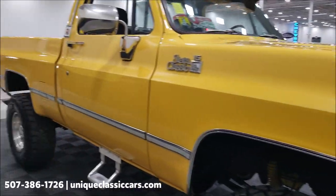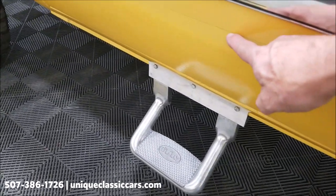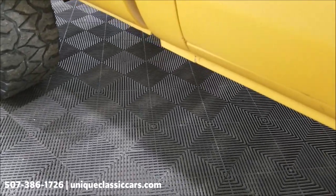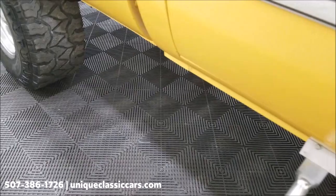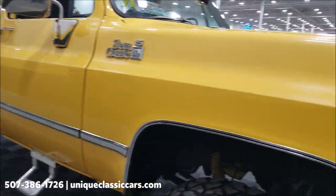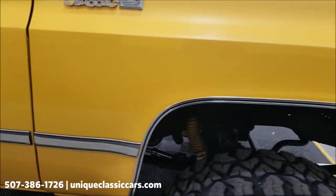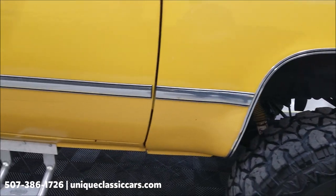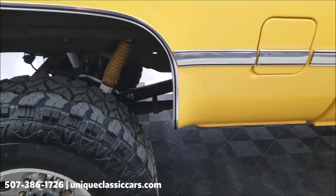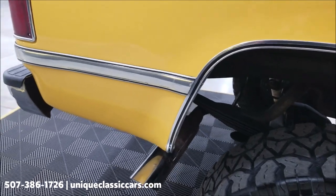There's one spot I did notice — we've got a scratch down along this lower door right here. You also have that anti-chip resistant coating in the paint in that lower portion where it was repainted. You should take a look above, in front of, and behind the wheel wells. Looks good around the wheel wells, and there is dual exhaust of course.